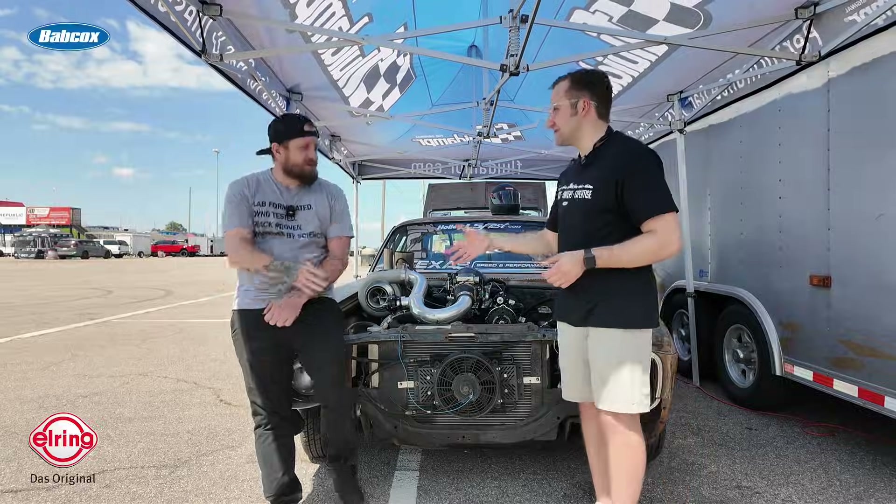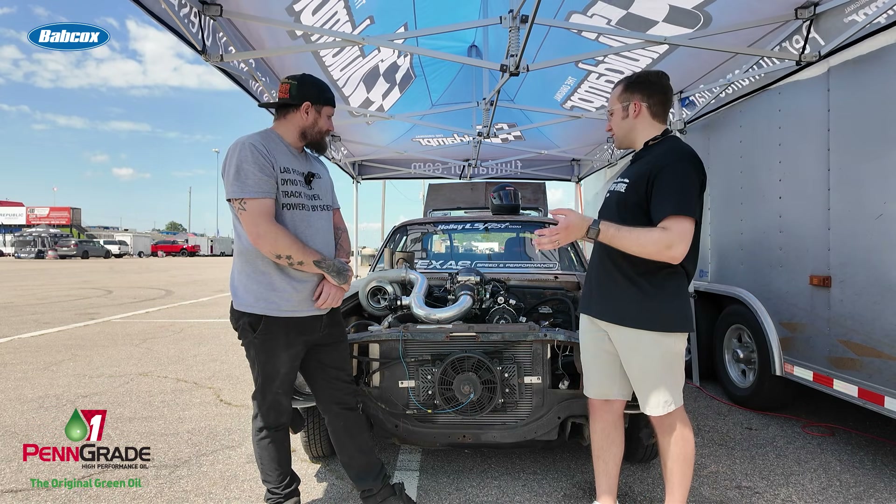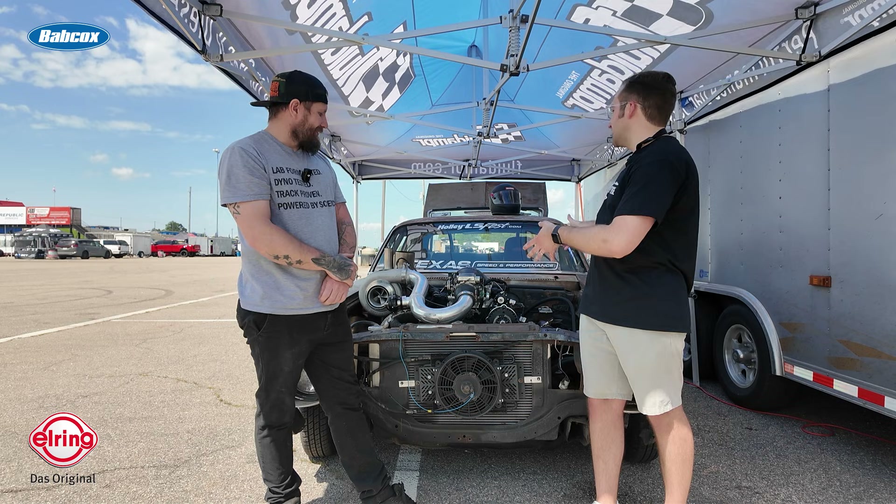Matt, thanks for taking the time to talk to me today. I've got so many questions about this. First of all, just tell me what is this combination? What's the 6.4 LS sitting in here?